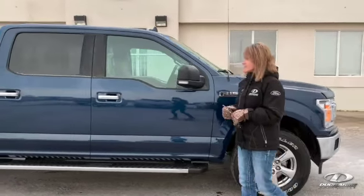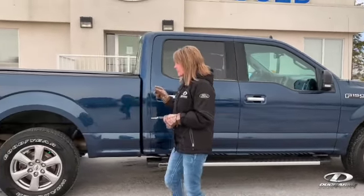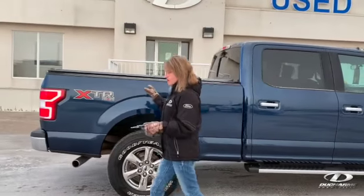It's a 5.0L V8, crew cab as you can see. It has a 6.5ft box. It has a tonneau cover on it.